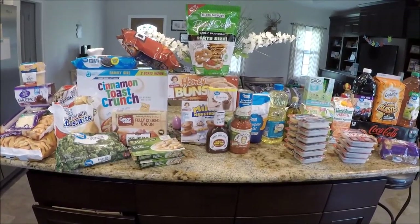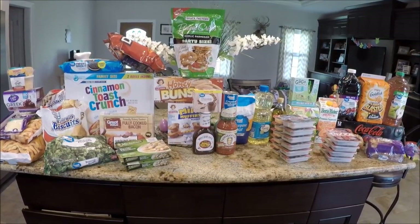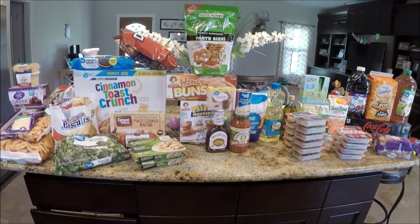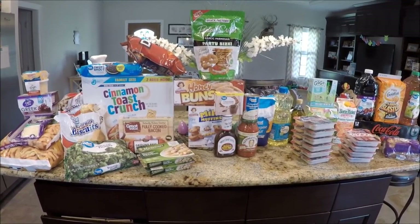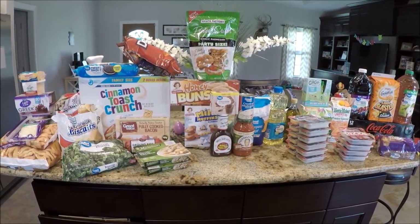Hey y'all, welcome back to my channel! I have another grocery haul for you for the Walmart online ordering pickup. I didn't do a grocery haul last week because the week before, we had a lot of after-school events at my school and I just didn't cook, so we ate out a bunch.